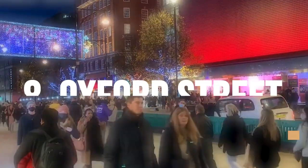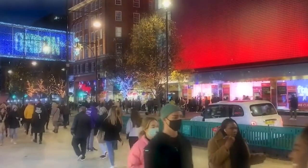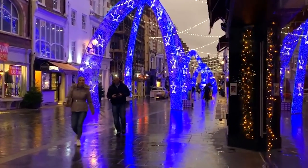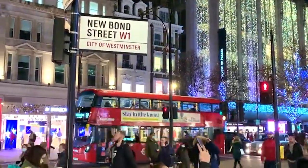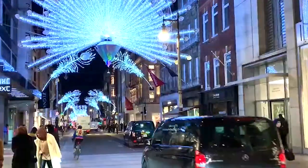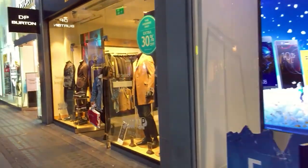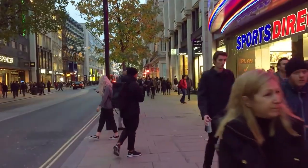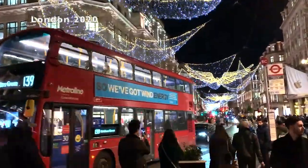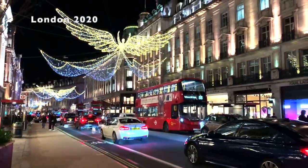Shop until you drop on Oxford Street, one of the world's most famous and bustling shopping destinations. Oxford Street is one of the busiest and most popular shopping destinations in the world, attracting millions of visitors each year. It is home to over 300 shops, including many high street fashion brands, department stores, and luxury boutiques. The street is also known for its stunning Christmas lights, which are switched on each year in November and draw large crowds of tourists and locals alike.